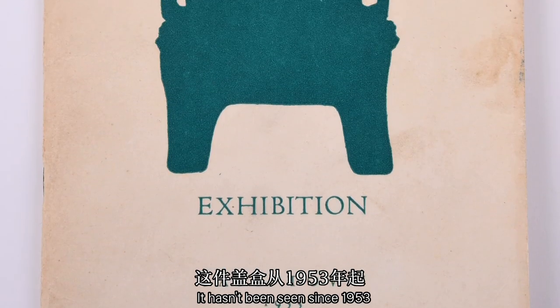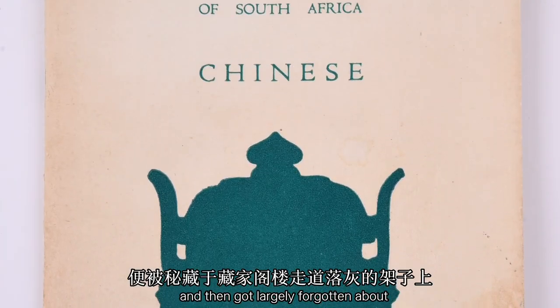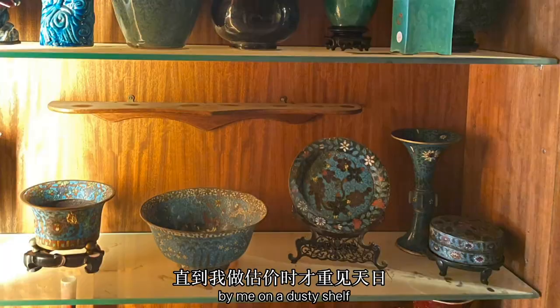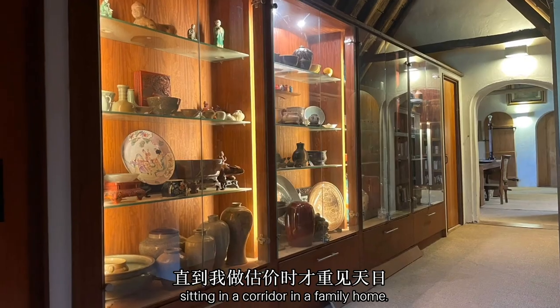It hasn't been seen since 1953 and then got largely forgotten about, until it was discovered by me on a dusty shelf sitting in a corridor in a family home.